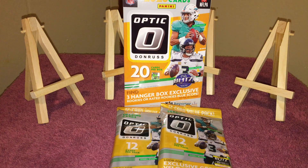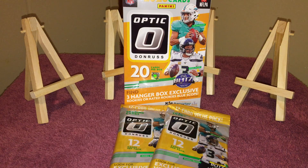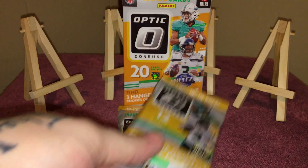What's up YouTube, BigStipTheCollector coming back at you with another one. This time gonna rip some 2020 Optic Football — finally was able to find some of this out in the wild. I must have hit the store pretty much right after they stocked it. It wasn't completely full but I managed to get three hangers and I actually got 20 of these cello packs.